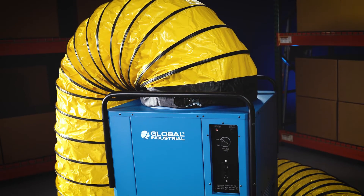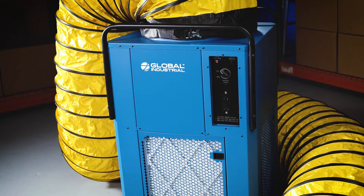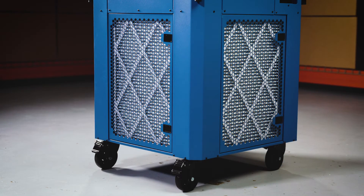In a negative air configuration, airflow is exhausted to the outside of the building using optional 20-inch ducting. Learn more about our exclusive brand's products online at Global Industrial.